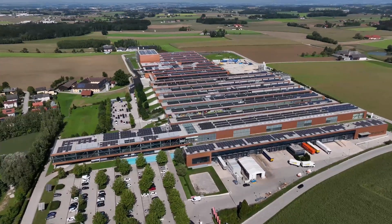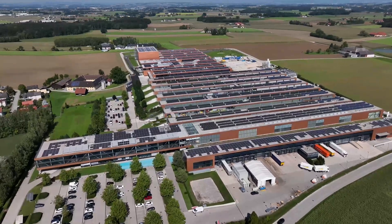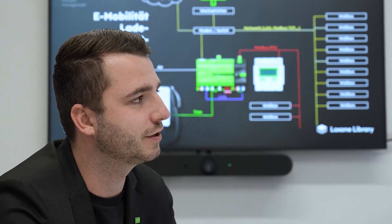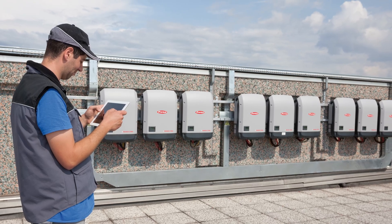Manual integration, as done previously, was a challenge for both groups. Therefore, we decided to develop the Fronius plugin and integrate it directly into the Loxone Config. From now on, all Fronius devices in the same network can be automatically detected and integrated without tedious register programming or complex configurations. It couldn't be easier.